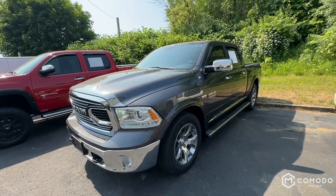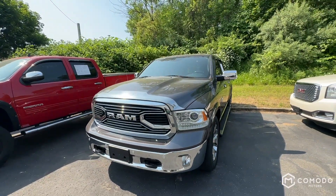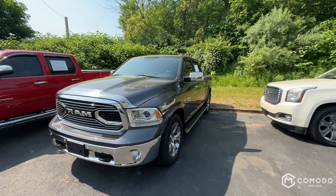Give us a call, come check it out. Come see Joey or Enzo — they can hook you up with this very beautiful truck. Come check it out at Komodo Motors.